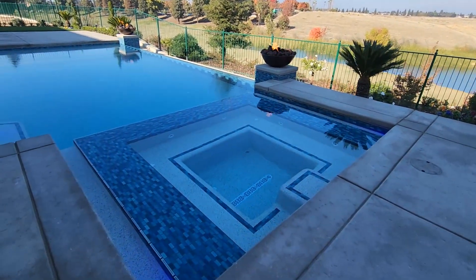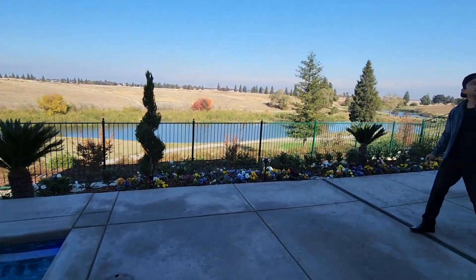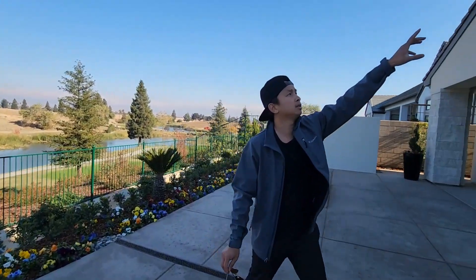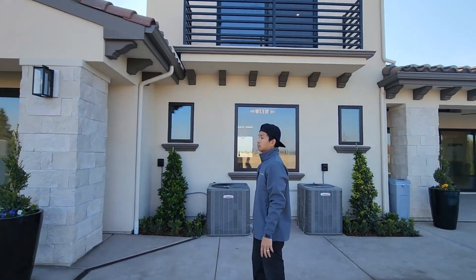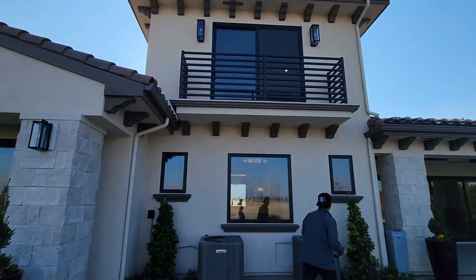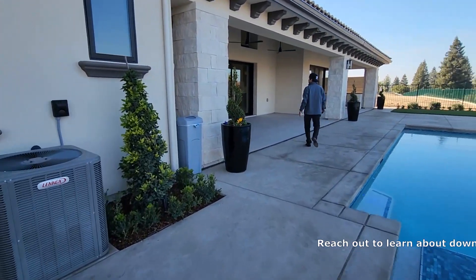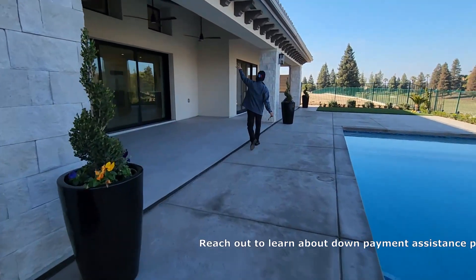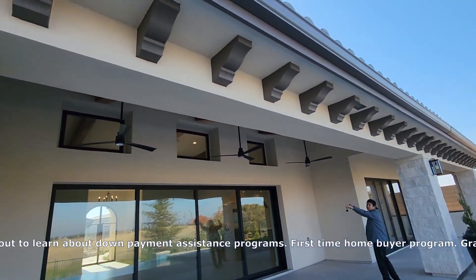There's another room right here, and then if you look up there's a patio cover up there by the bedroom. Have you had a chance to look at the covered patio over here? And then all the light fixtures and these ceiling fans.